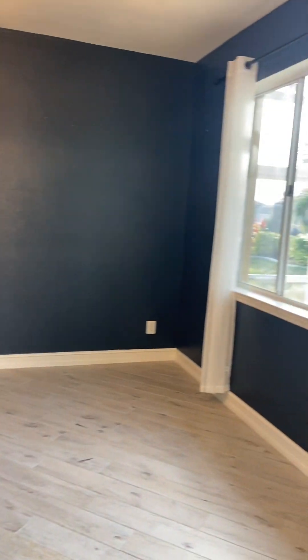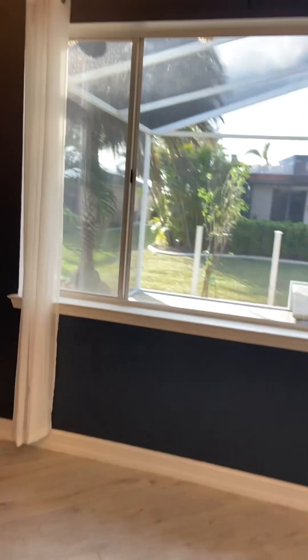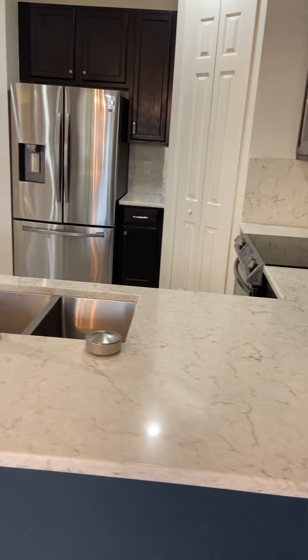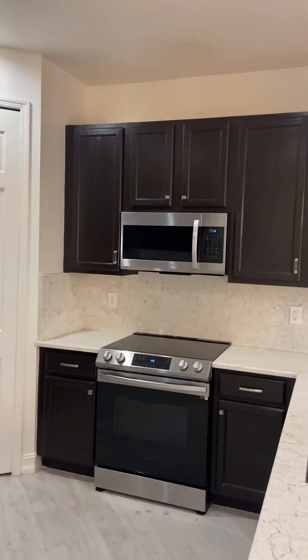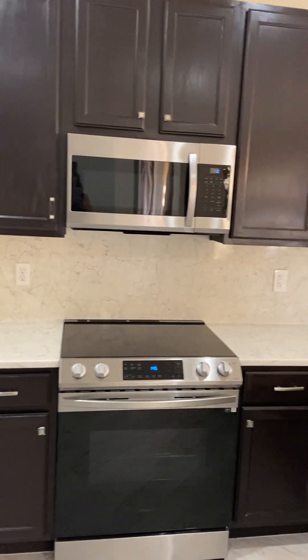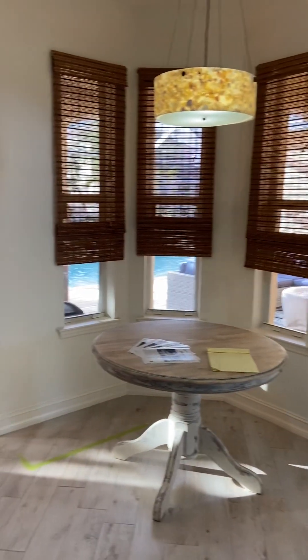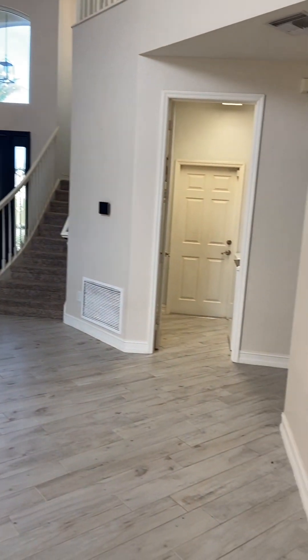Coming in this way, this is the formal dining space with a beautiful view of your pool area — a really nice-sized dining room. There's wood-like tile throughout and quartz countertops. There's a walk-in pantry, really nice Samsung stainless appliances, and a breakfast nook area where you can also enjoy a view of your pool.